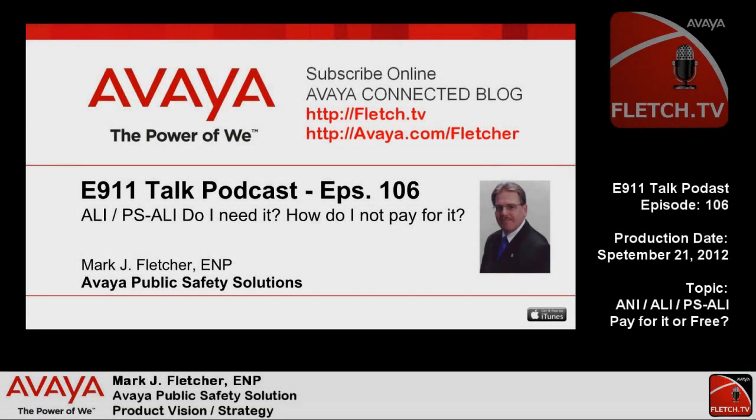While getting ready to record this week's podcast, I received an email from a user who was having problems interfacing with his carrier regarding PS ALI service, and was starting to question if his information was incorrect, or had he reached a customer service representative that was talking about a subject they really knew nothing about. Since I do run into this from time to time throughout the year, I thought it would be a great opportunity to provide a rundown on PS ALI for my listeners and readers.